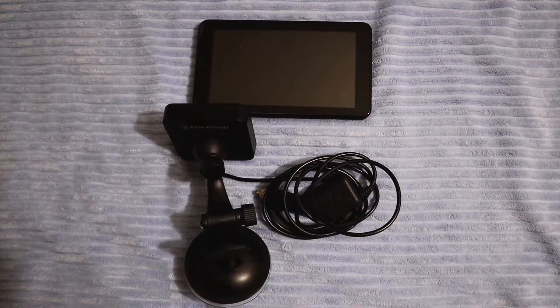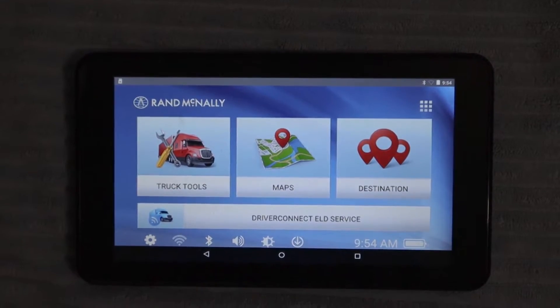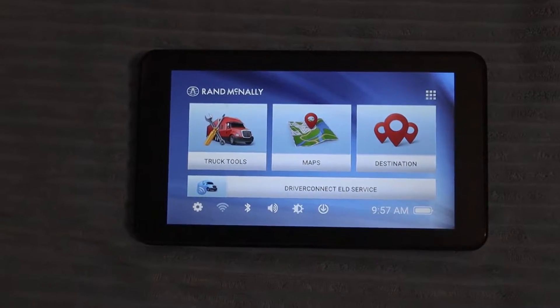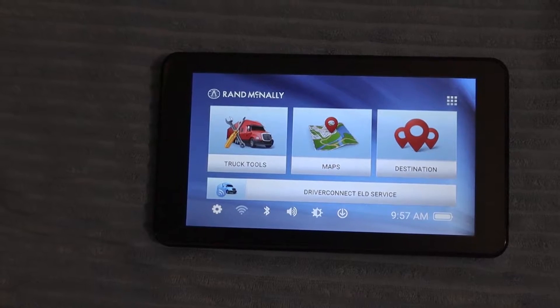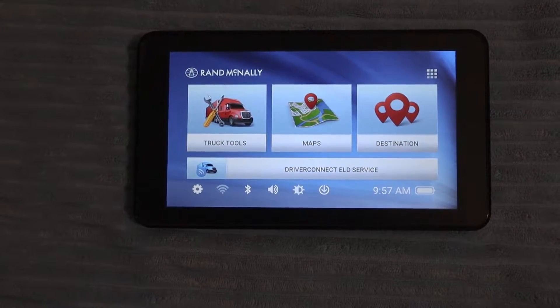Now, let's go ahead and turn it on and see what it looks like. And here it is. The reason why I love this Rand McNally TND 740 is because it's very, very user-friendly. Just look at the layout — it's pretty easy to use.